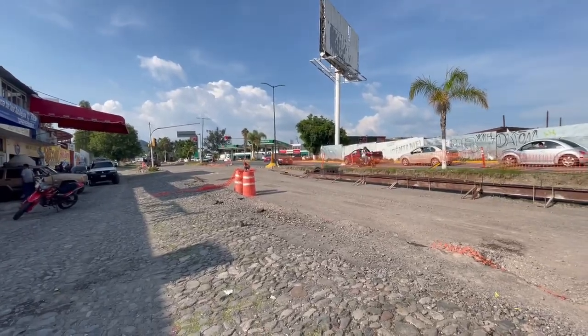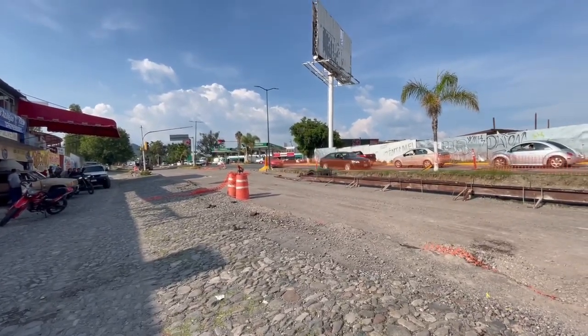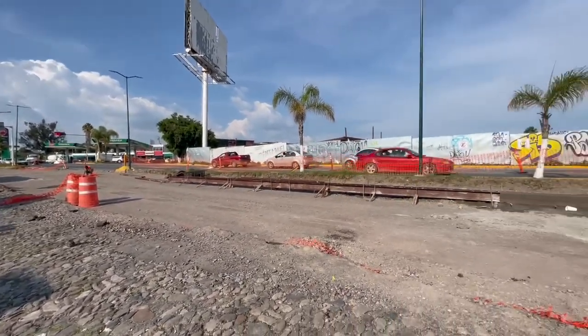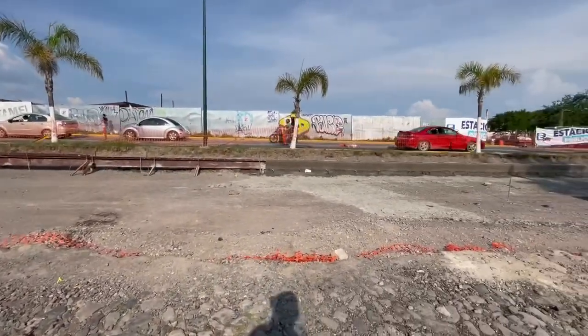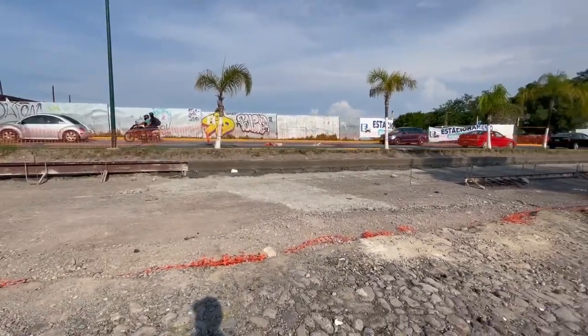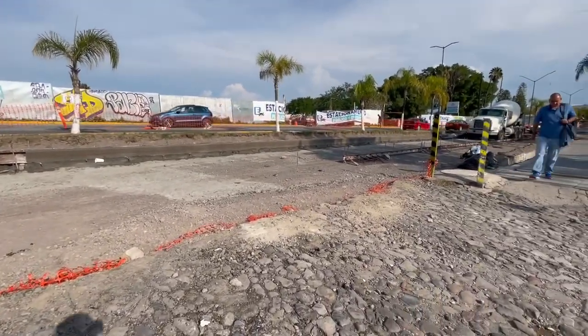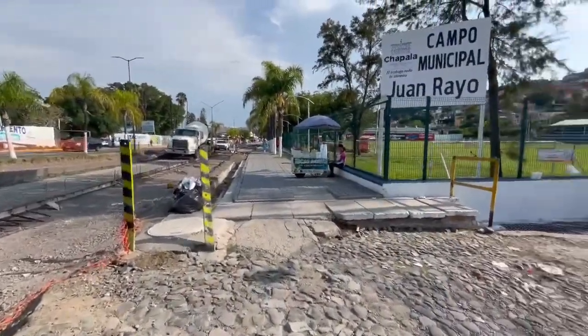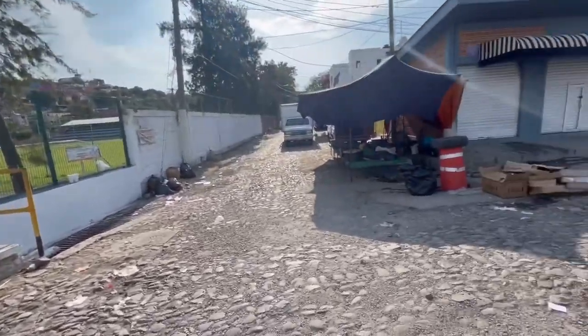We're starting out by the Penex station by the stoplight, north of Chapala, with a big cloud. They poured concrete all the way up to here and they've got it formed a little bit further. This is where the tianguis was today.